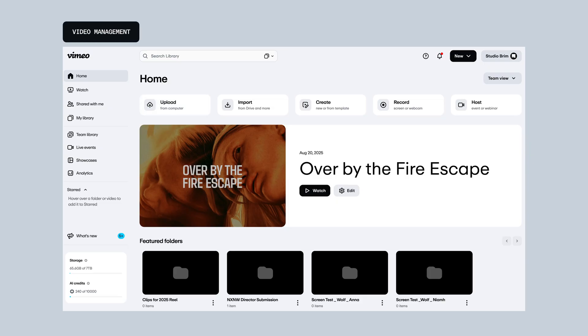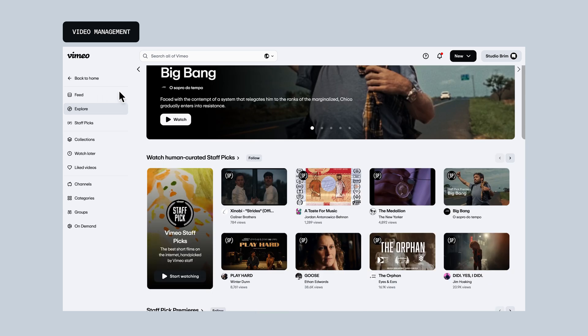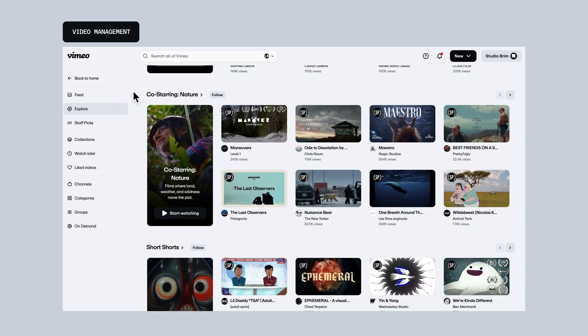To start, we've reimagined how you discover content. The new watch experience makes it easier to find your next source of inspiration, thanks to out-of-plane previews, an intuitive sidebar for effortless navigation, and curated staff picks from standout creators.